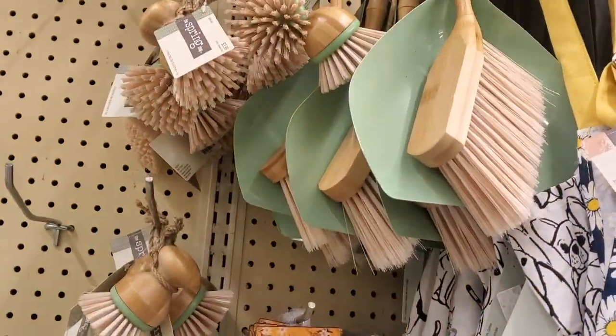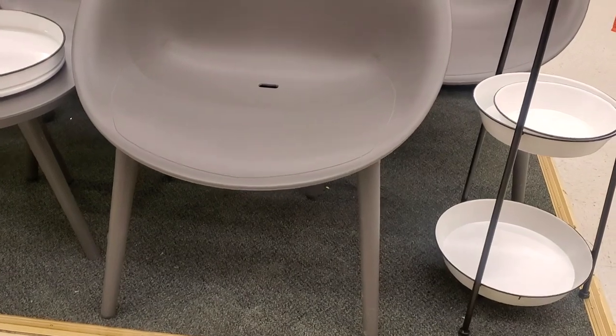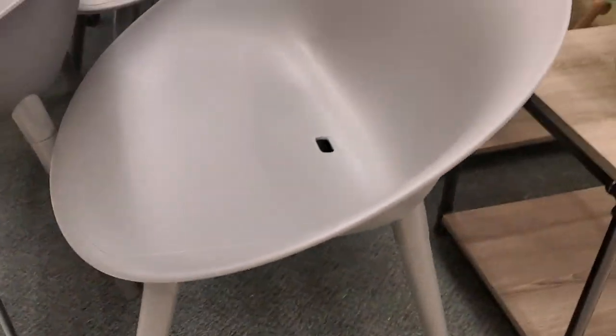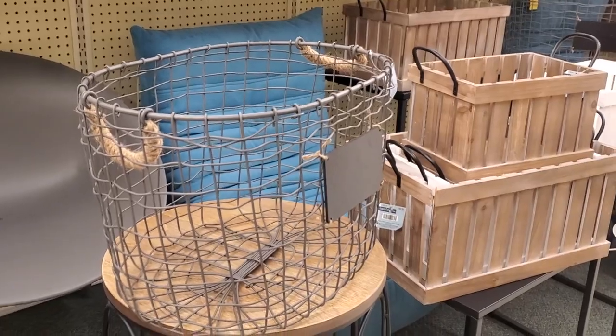Hobby Lobby is also carrying these chairs — I think they had them last year and I love them. They definitely feel more high-end or luxury. I really like this chair; it looks modern, like mid-century modern, but it's made of plastic. For the price they're asking, that's a no — it's $159 with your discount, and that's way too much for a plastic chair in my opinion.